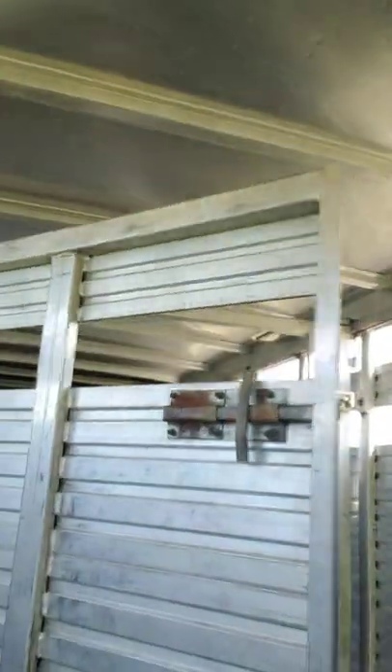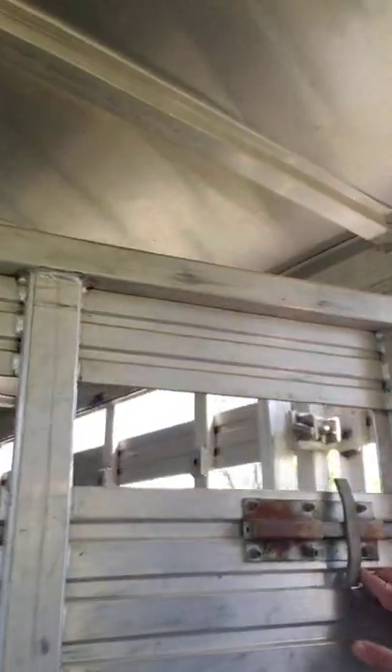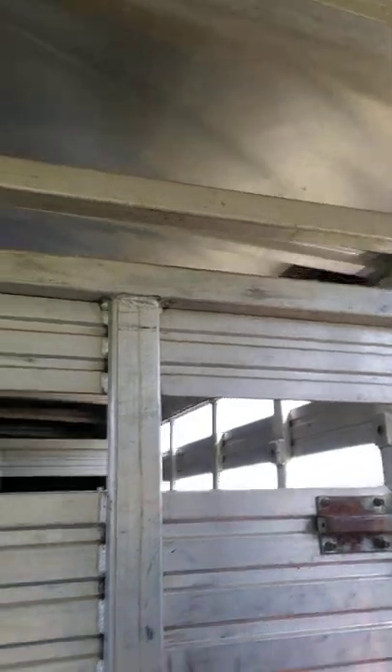The divider here is slideable. As I mentioned before, it has two-foot increments that you can move it throughout the front half of the trailer. It's great for split loads or hauling a four-wheeler and a horse — definitely been a good, functional aspect of our trailer.